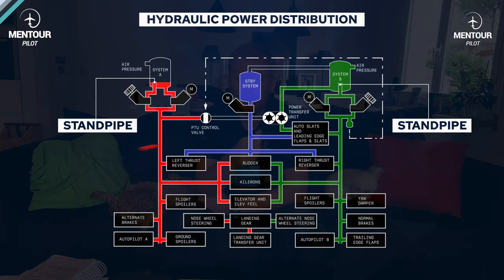System B is also connected to two of the flight spoilers on each wing and to autopilot B. It is also used for the landing gear transfer unit. Similar to the PTU but different — if you need to get the gear up and have an engine failure on engine number one at takeoff, remember the engine-driven pump gives four times the volume of the electric pump. The landing gear transfer unit jumps in and provides the additional volume to get the gear up as quickly as possible, reducing drag so the aircraft can climb away. It's a very smart system.